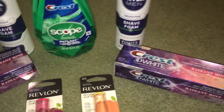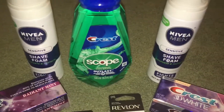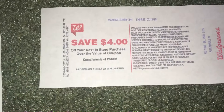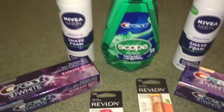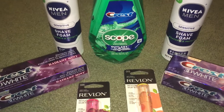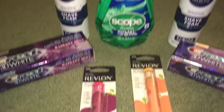By the time all my coupons came off, these were completely free — actually a money maker. I also got back a $4 register reward. So I paid $3.97 out of pocket for those three Crest items, and I got back a $4 register reward that I can use on anything in the store.